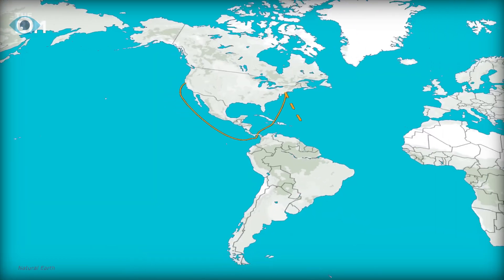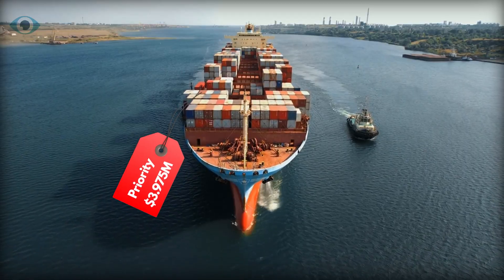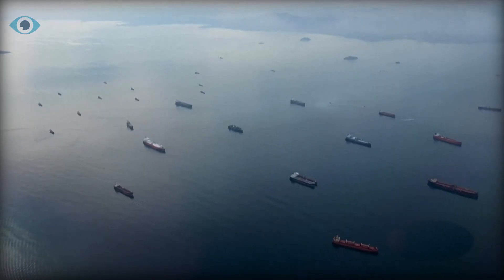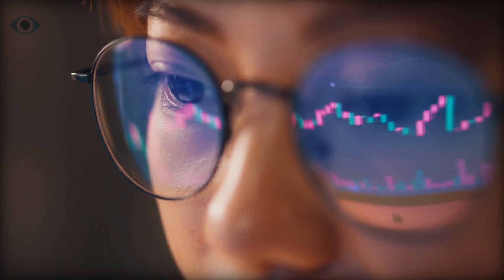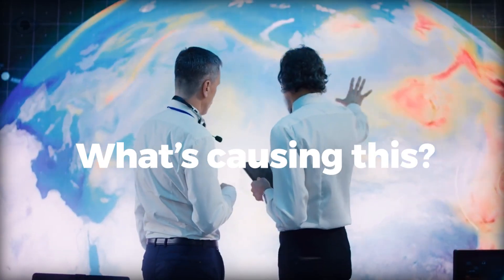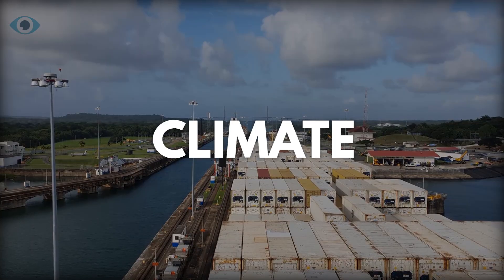Ships must choose between taking a long, costly detour, paying high fees for priority passage, or waiting for extended periods. The effects of this crisis are being felt across the globe. The answer to what's causing this lies in a modern-day enemy: climate change.